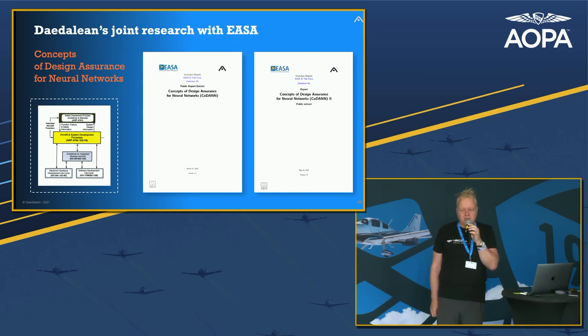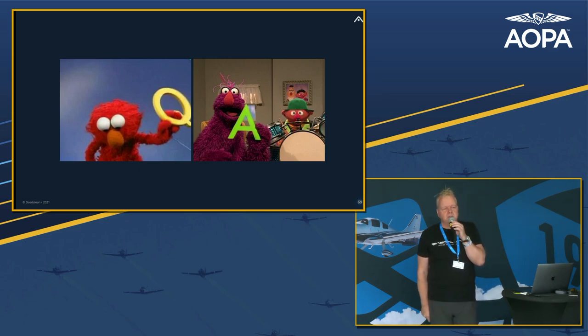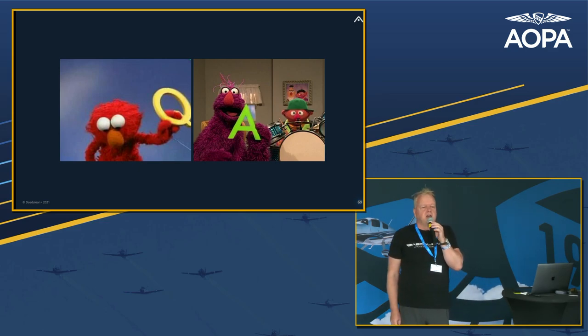With that I wanted to leave at least 15 minutes for Q&A.